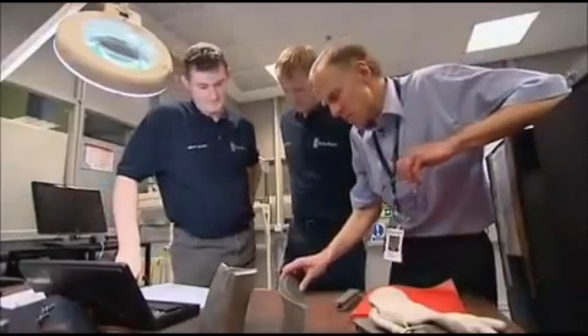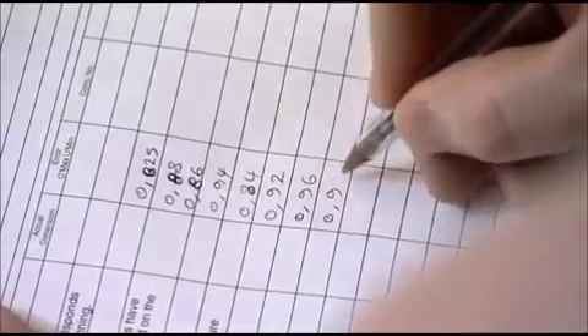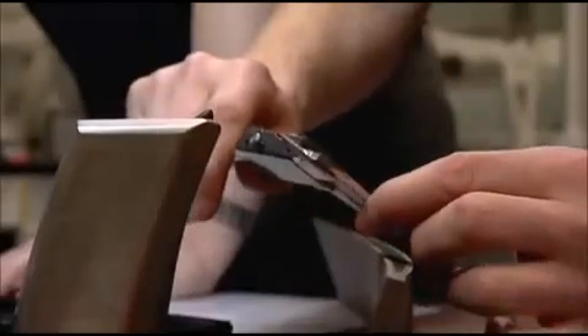The Trent fan blades are unique, and it's all down to their design. The original blades used to be solid, but in order to get better performance and take weight out of the engine, they were designed to be hollow. Our manufacturing process, which is unique, has actually enabled us to make that and advance the technology within Rolls-Royce.